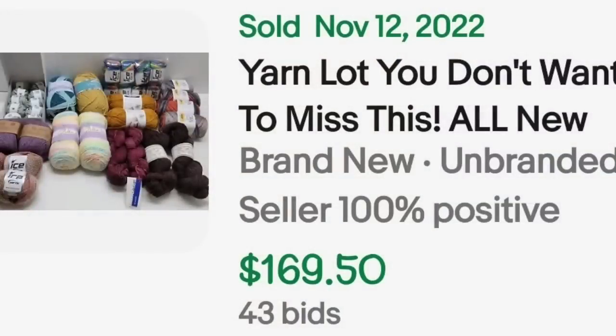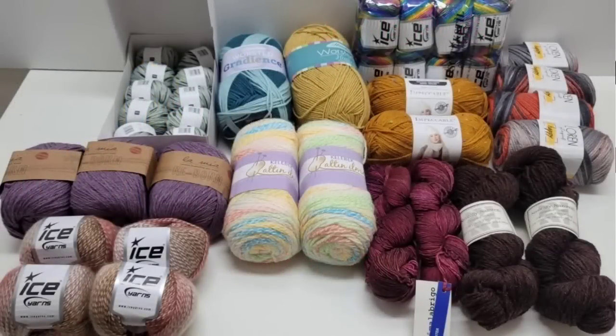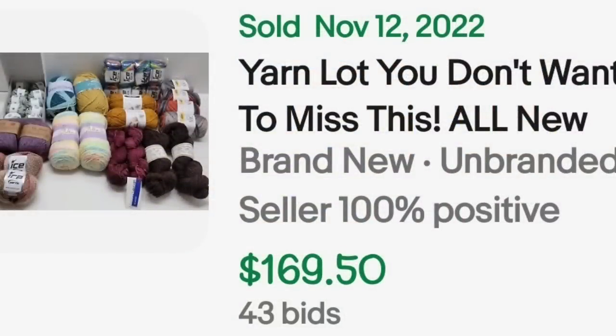This next one shows something you can do if you don't want to split the yarn up. Let's say you find a tote of yarn — I typically ask how much for all, then list it in a lot. A reseller or crafter could pick it up and you could still make a good profit. This listing said 'yarn lot you don't want to miss, all new.' It was an auction that got 43 bids and sold for $169.50.